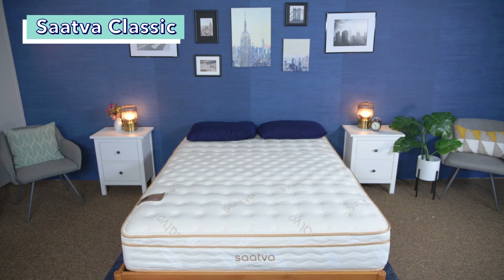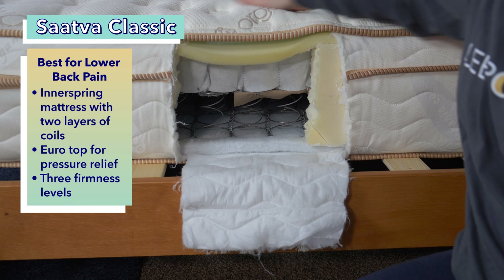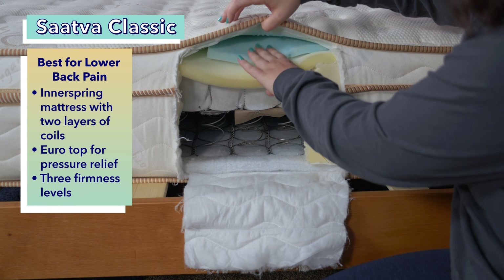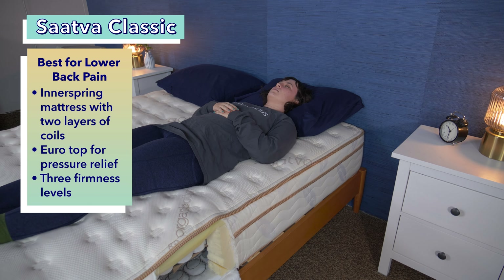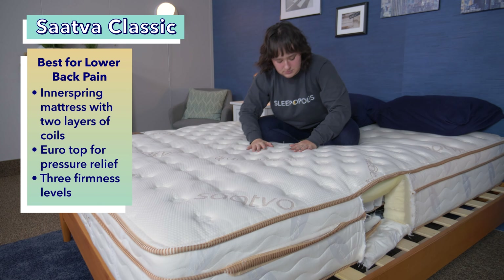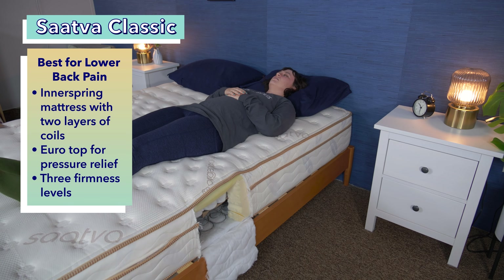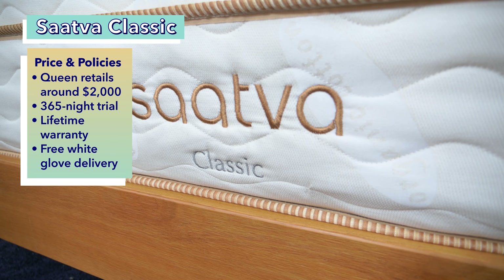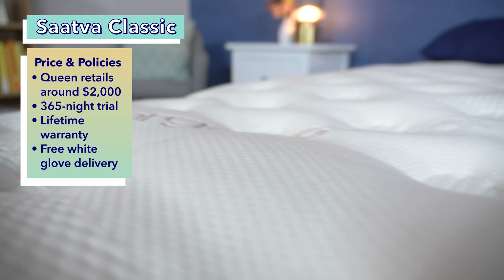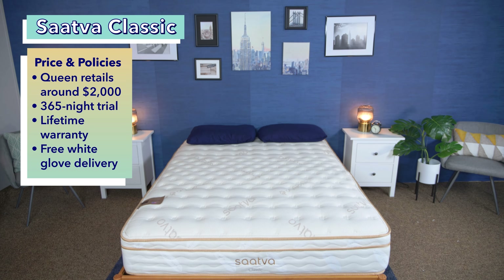Next up is the Saatva Classic, the best mattress for back sleepers with lower back pain. It's an innerspring mattress with a coil-on-coil construction that makes it super sturdy, but also features a memory foam lumbar support and plush Euro top for comfort and pressure relief. It comes in three firmness levels: plush soft, luxury firm, and firm. We particularly like the luxury firm for back sleepers. A queen-size Saatva costs about $2,000, with a 365-night trial, lifetime warranty, and free white glove delivery including setup and old mattress removal.